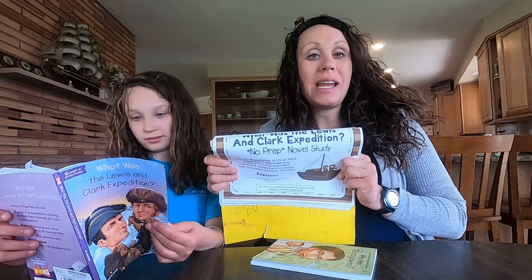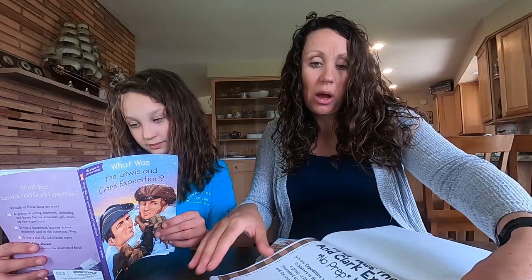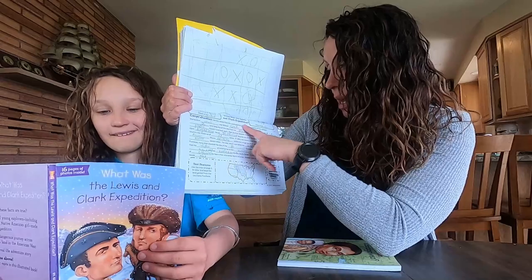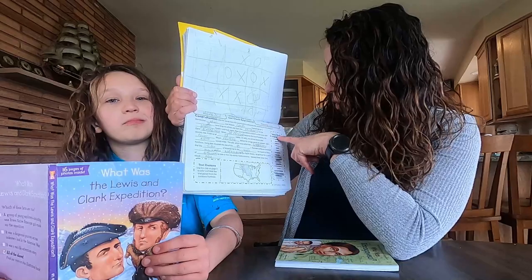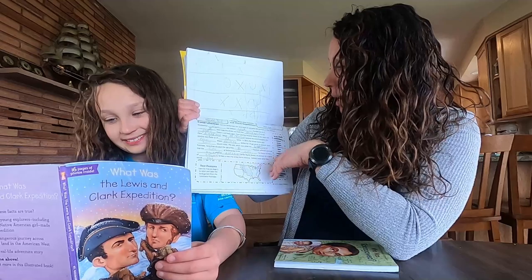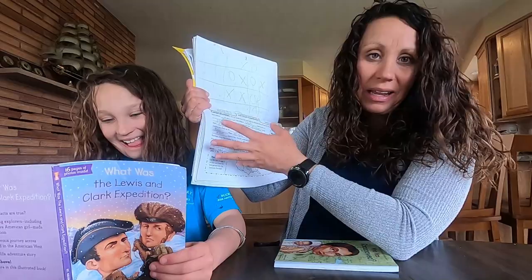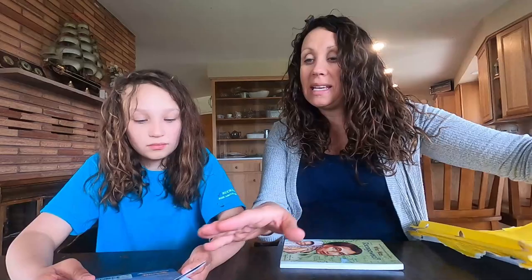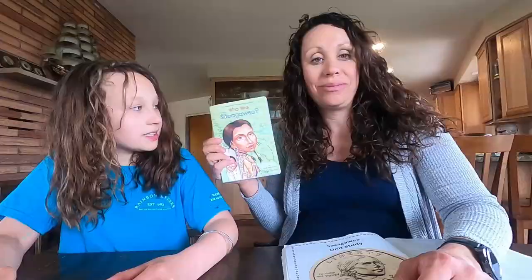I went on Teachers Pay Teachers and found a unit study based on this book. This one did cost money, but I'll link it down below. I really liked it because — as you can see in Bear's work here — it had vocabulary words, and then a grammar or language arts activity to go along with each chapter. This one was about the Louisiana Purchase, so she had a word bank to fill in. Each lesson did something different. We would start our mornings reading a chapter and working in our notebook, and then tried to do at least one fun activity each week.